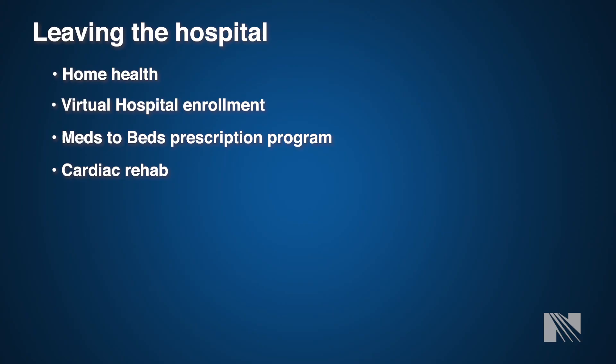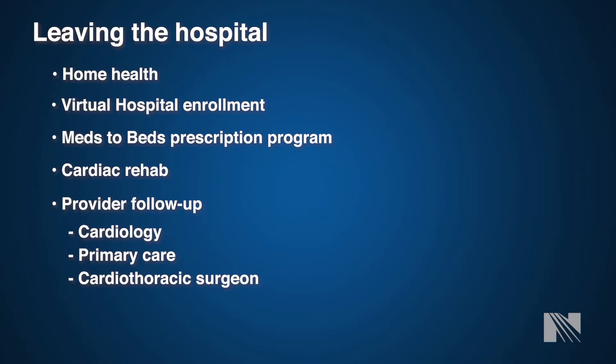A cardiac rehab nurse will meet with you during your hospital stay to discuss locations. We currently have three locations within the Norton Healthcare system for cardiac rehab. Your program will start three to four weeks following surgery, and you will be seen by a cardiology team member prior to your first appointment. Expect the first appointment to last one to two hours and subsequent appointments about an hour. You have up to 36 visits, which can be completed within the first 12 months following surgery. In summary, we want you to follow up with cardiology, your primary care provider, and the cardiac surgery team.